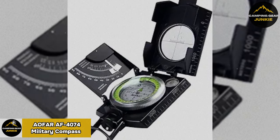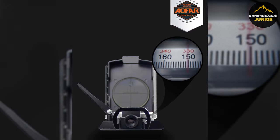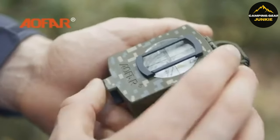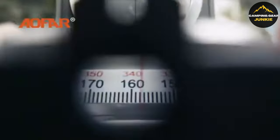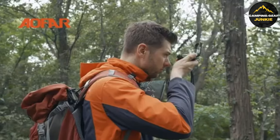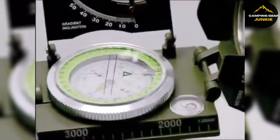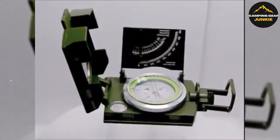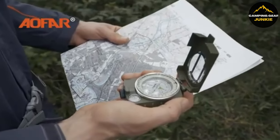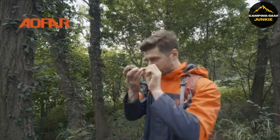For accurate navigation, the AOFAR AF4074 Military Compass brings precision and reliability to your expeditions. It's a lensatic sighting compass ensuring high accuracy, and it's waterproof, shockproof, and crafted from metal for durability. Packed with features like a floating dial with a 360-degree scale, adjustable prism lens, and inclinometer, the compass helps measure heights and slopes. It also includes easy-to-read markings and a magnifying viewer, making it ideal for hiking, camping, or geology activities.